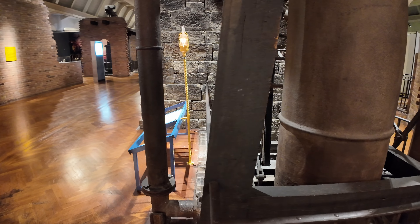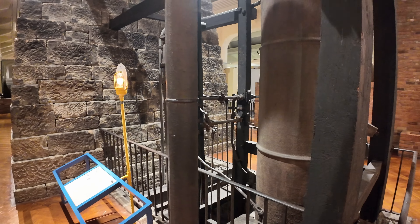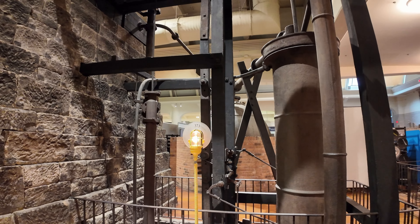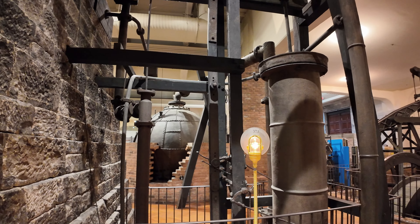Now, since this was installed in the mid-1700s, that means this engine ran for at least a hundred years. And at about a hundred years old, they thought it still had enough life in it that they went ahead and replaced the boiler.